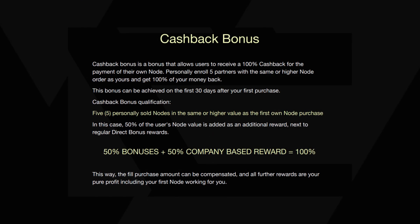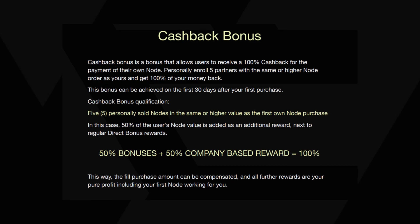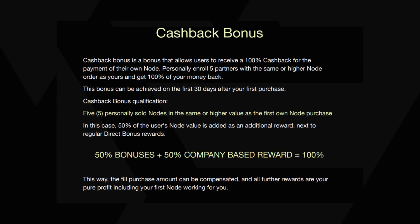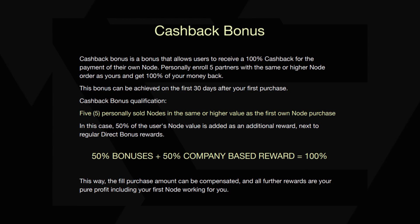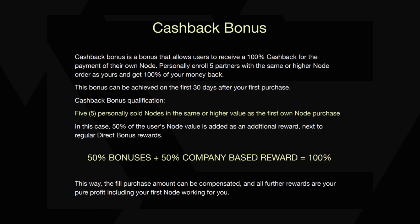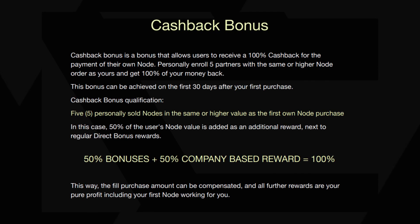The cashback bonus is a feature that allows users to receive 100% cashback for the payment of their own node by personally enrolling 5 partners with the same or higher node value as theirs — users can get 100% of their money back. This bonus can be achieved within the first 30 days after the first purchase. To qualify, users must have 5 personally sold nodes of the same or higher value as their first own node purchase. In this case, 50% of the user's node value is added as an additional reward on top of regular direct bonus rewards, resulting in a total of 100% cashback where the full purchase amount is compensated, and all further rewards are pure profit including the working of the first node.